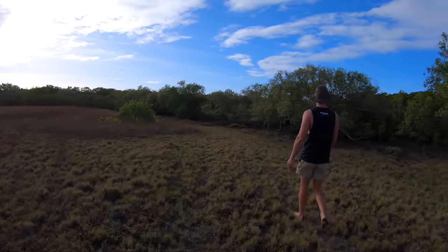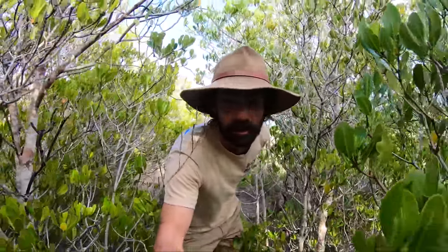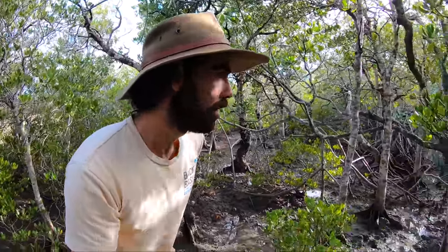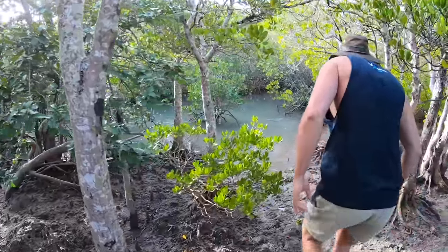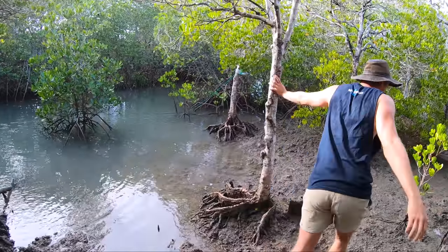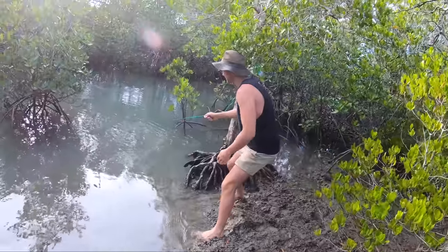Fingers crossed the second pot is going to load up for us. Oh - what was that? Mud skipper. Big mud skipper. Huge mud skipper. Good idea when you're coming through mangroves like this - just keep a lookout for croc slides. Hopefully this is a little bit more fruitful.